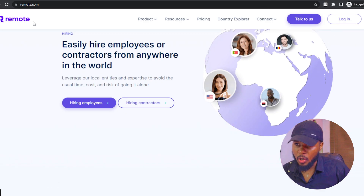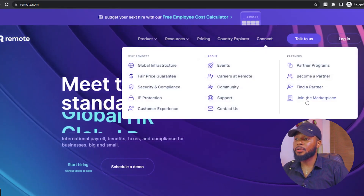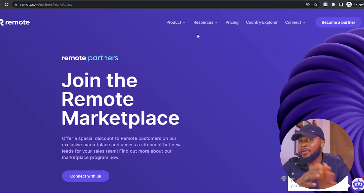The next one is remote.com — easily hire employees or contractors from anywhere in the world. This is the perfect option for people looking to hire remote workers from any part of the world. All you have to do is come here, click 'Join the Marketplace,' click 'Connect with Us,' sign up, and you're good to go. You will stand a chance of landing your dream remote job. I strongly recommend that you go watch this video next to learn more ways you can make money online as a freelancer or as a digital skilled person.